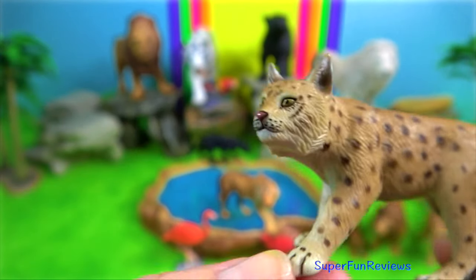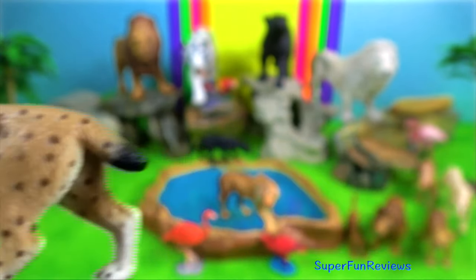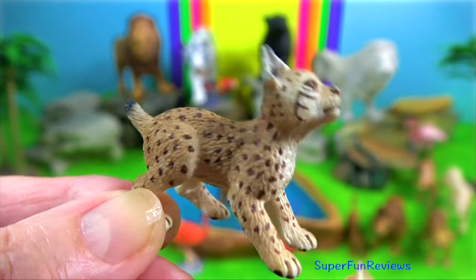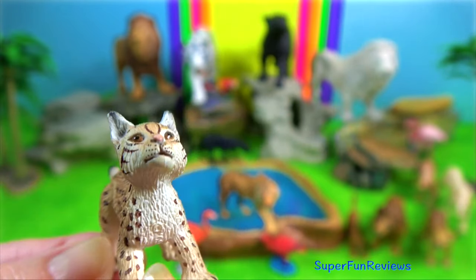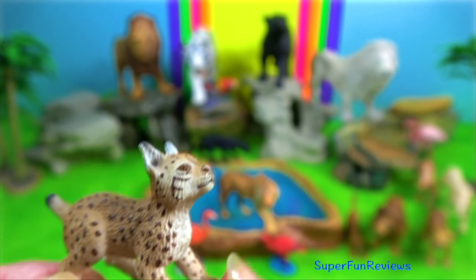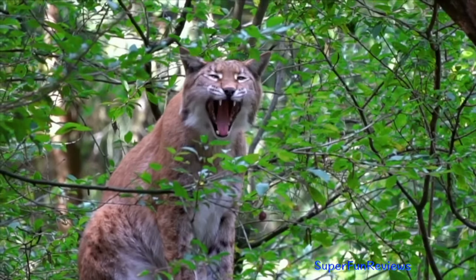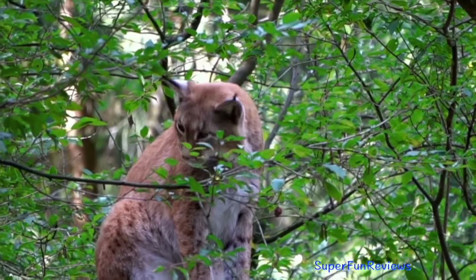Mating takes place in the late winter, and once a year the females give birth to between one and four kittens. The young stay with the mother for one more winter, a total of around nine months, before moving out to live on their own as young adults.